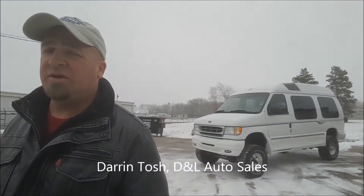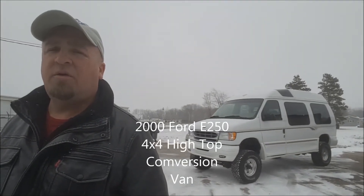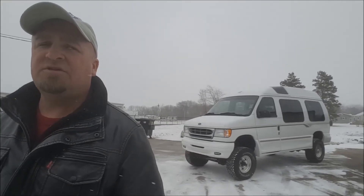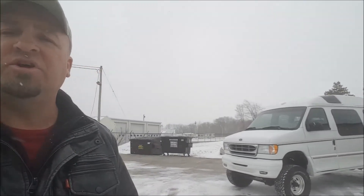Hey folks, Darren from Deanna Auto Sales. Got a real cool unit to look at today: a 2000 Ford 3.25-ton 4-wheel drive van. Pretty rare unit, high top conversion. We're going to walk around it, check it out, take it for a spin, show you the inside, and let you know a little bit more about it. So let's check it out.